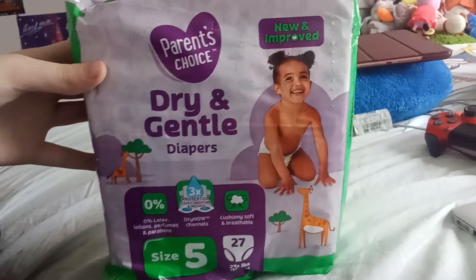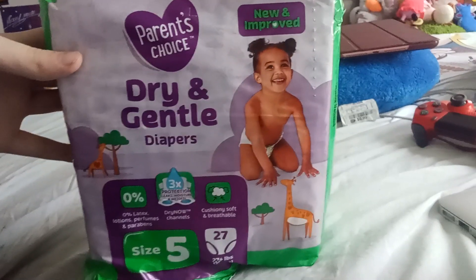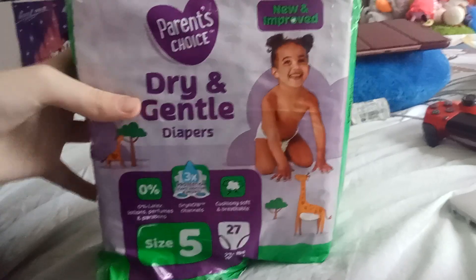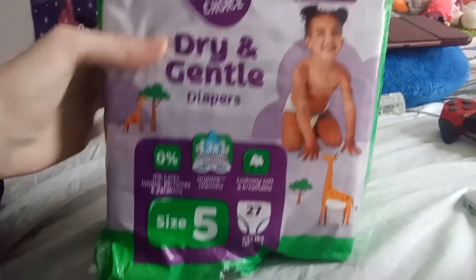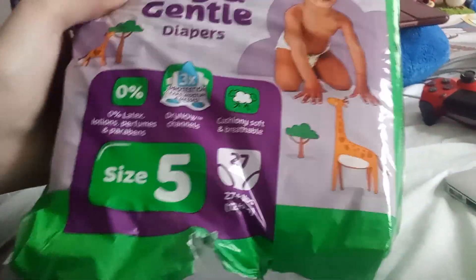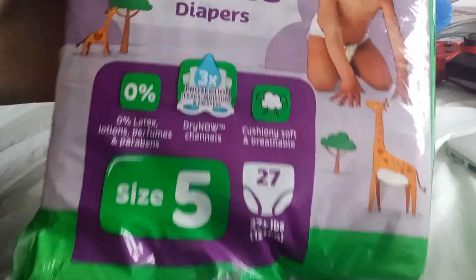Hello guys, this is Victor here, and today I'm going to do a review on Parents Choice Dry and Gentle Diapers. Now, these ones are kind of similar to the Little Movers, but it's different. It's also satisfying, and there's 27 different diapers in here.